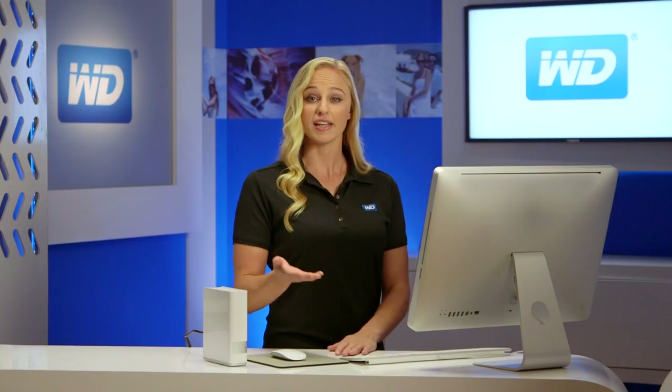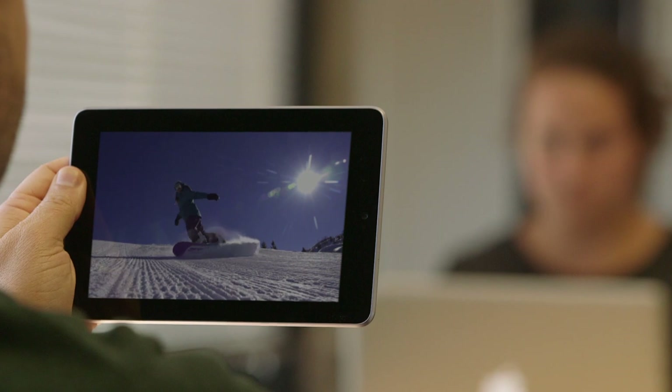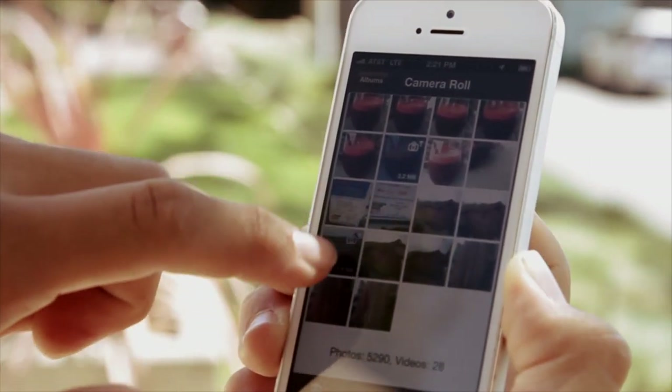If you're going on a trip or even getting on an airplane, you can download files directly to your phone or tablet and watch them when you're not connected. Most of us take tons of videos and pictures with our smartphones and tablets, which takes up a lot of memory on your mobile device. With the MyCloud app, you can instantly free up space on your phone by directly uploading your photos and videos to your drive at home.